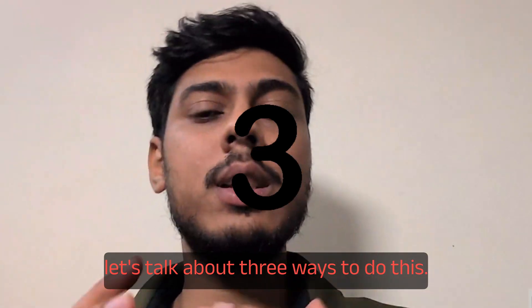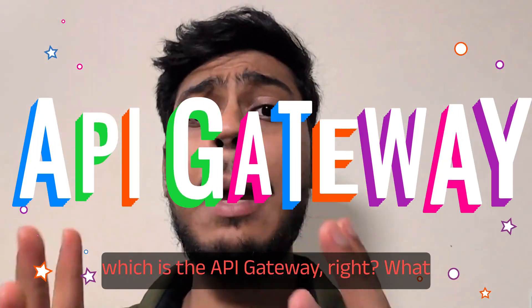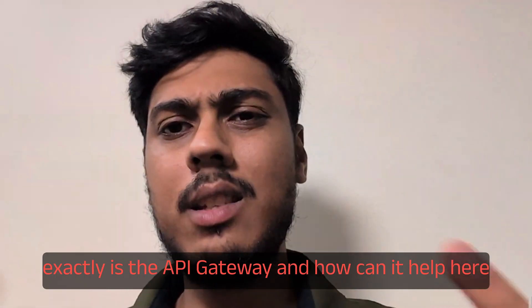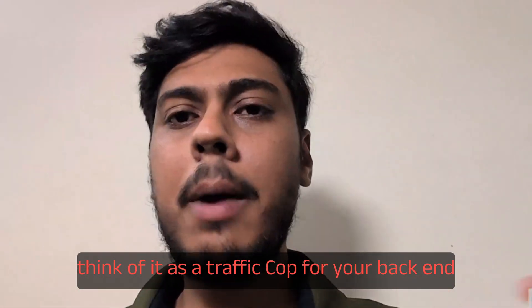Let's talk about three ways to do this. First is the simple and foundational solution, which is the API gateway. What exactly is the API gateway and how can it help here?